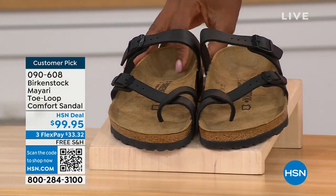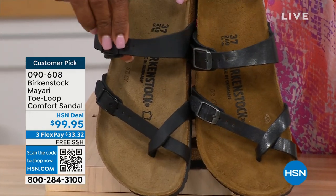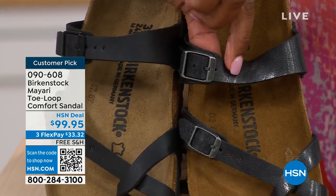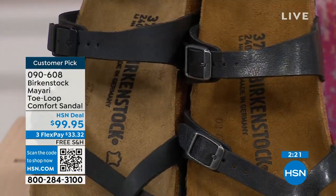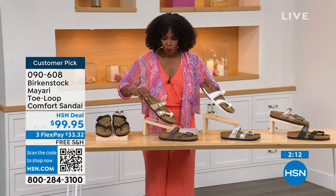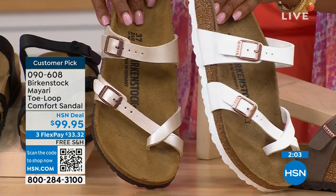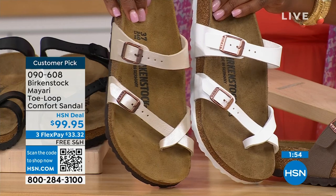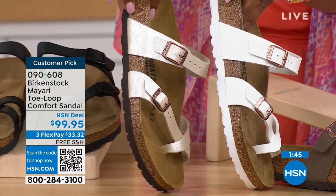Starting with black — a matte black with black buckle hardware. Licorice has some sheen to it; the buckles have a little more color in the metal. This is white with a white outsole, while all the others have a darker outsole. The antique is a pearlized, creamy color — still light. Mocha is a brushed, dusty brown. Graceful taupe has more of a metallic finish. And lastly, silver is the most limited with about a hundred remaining.